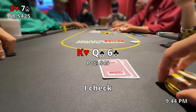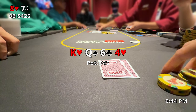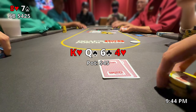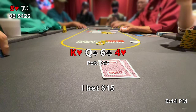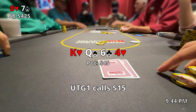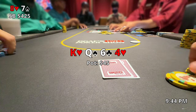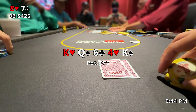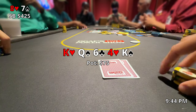I go ahead and check and both my opponents check as well, so we're off to the turn which comes out a 4 of hearts. At this point I'm not exactly sure what anyone has. I think a bet is appropriate here just to gauge where I'm at in the pot, so I put out a bet for $15 and under the gun plus 1 calls shortly after. The cutoff folds pretty fast and we're off to the river. It'd be awesome to hit a 5 and back into the straight, but unfortunately the king of spades comes out on the river. The fact that a king comes out makes it less likely my opponent has one, but he's also thinking the same about me.